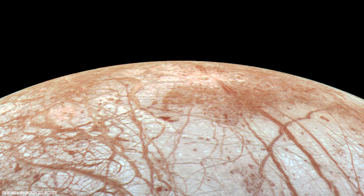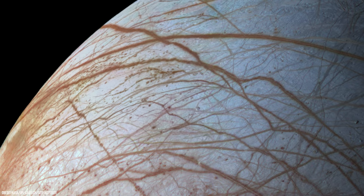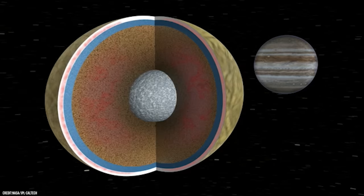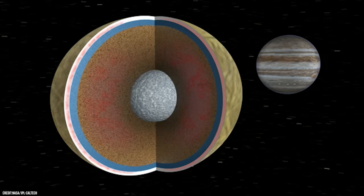Europa's most striking feature is its dark, crisscrossing linear fractures and ridges that stretch around the moon, called lineae, which is Latin for lines. What caused these cracks is still a mystery, but they are likely weak points within its ice crust being affected by Jupiter's immense gravity, along with the other Galilean moons. The icy moon gets stretched and released by the tug of Jupiter's powerful grasp in an endless cycle — a process called tidal flexing — which may be causing these colossal fractures and ridges.